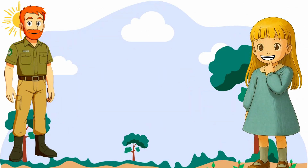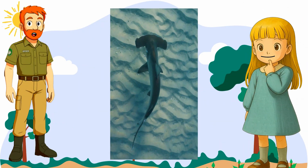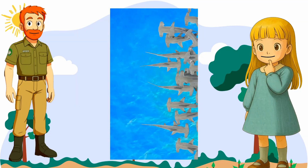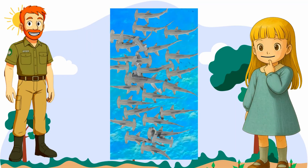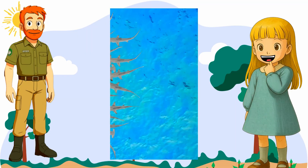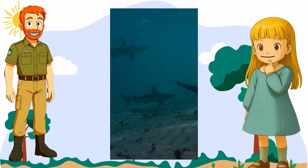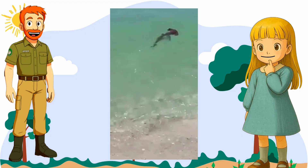Wait, do hammerheads lay eggs? Nope! Hammerhead sharks give birth to live babies called pups, and a mama shark can have up to 50 pups at once. 50 — that's a lot of baby sharks! And guess what? They swim off and survive on their own right after they're born. No swimming lessons needed!